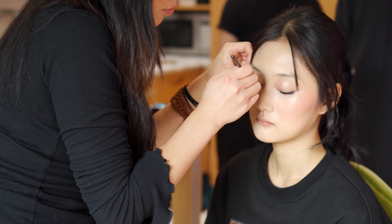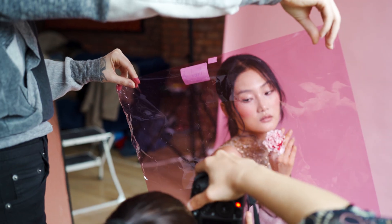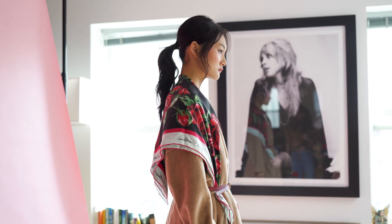Hi guys, we are here today on set in my house — my house is a studio today, as it is many times during the month when we feature our sustainable designers. Today we're featuring House Dress New York. The whole team is here on set producing something fabulous — a sustainable photo shoot, so join us!